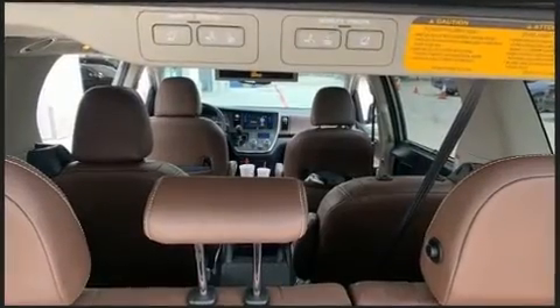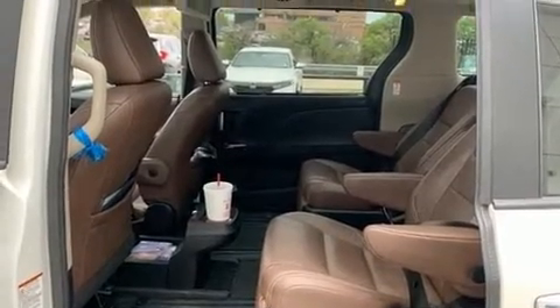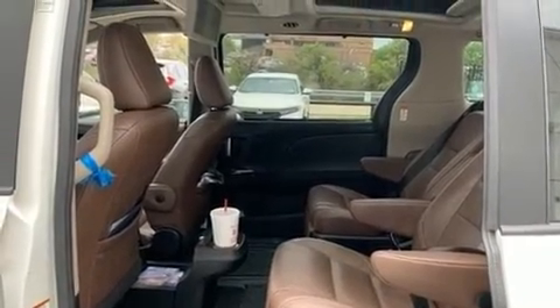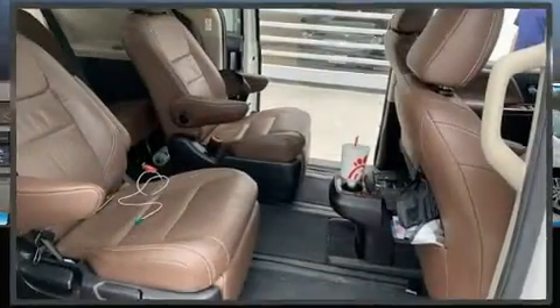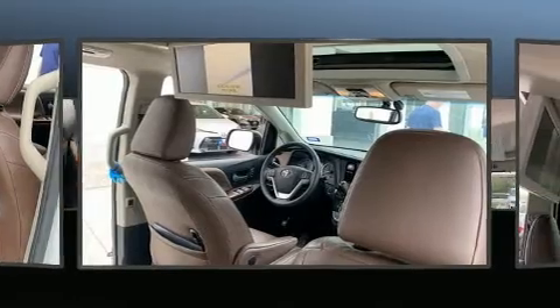Comfort and convenience features include delay-off headlights, front and rear reading lights, automatic temperature control, and power windows. Storage solutions are integrated throughout the interior, demonstrating thoughtful attention to detail.